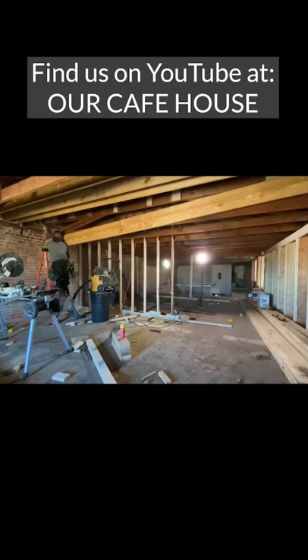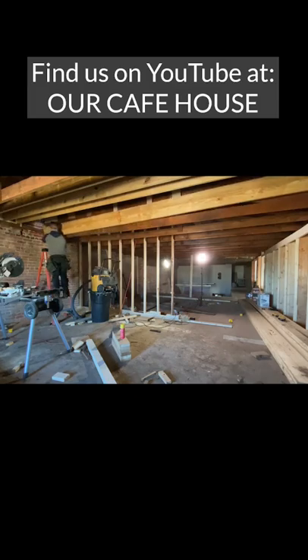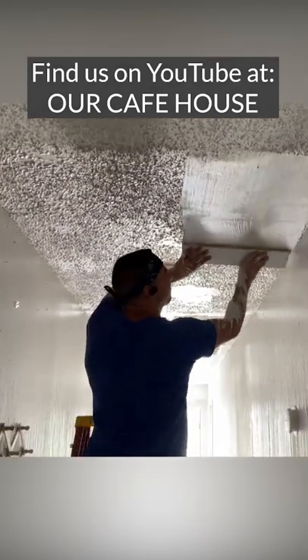If you want to follow along and watch our progress, you can find us on YouTube at Our Cafe House.